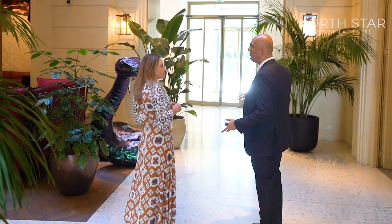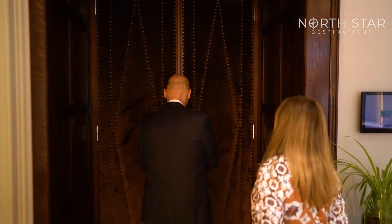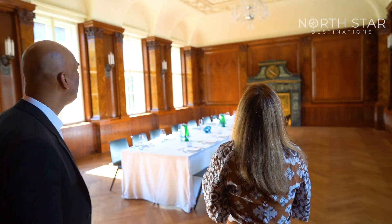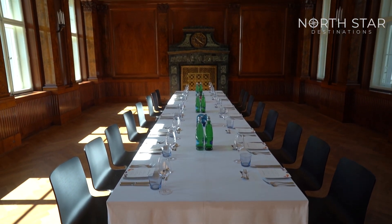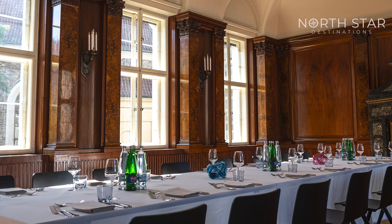Eli, aware that I handle corporate events, shows me the conference room. Oh, man, it's so beautiful. So you can see the original feature. It's gorgeous. It features an inspiring blend of local heritage and contemporary creativity, with stunning views of the historic architecture surrounding the hotel.